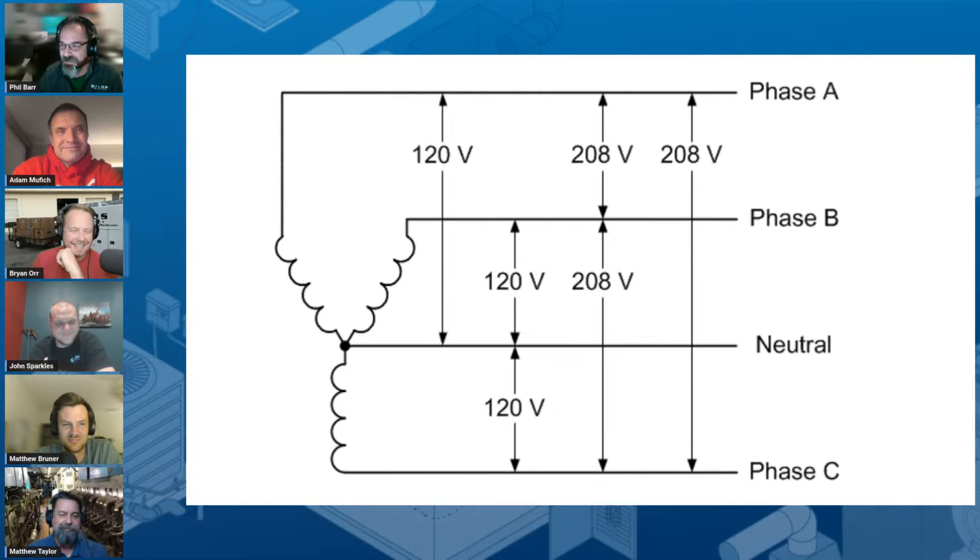What goes out must come back. If you had equal current on each phase, you'd have zero going back. Whereas if you had five amps on C, ten on B, and twenty on A, you'll get the aggregate imbalance returning on the neutral. When you connect a three-phase device — a three-phase motor — you're going to have the same current on all three phases; it's naturally balanced. But when connecting from phase to neutral, that's where you can have imbalance.